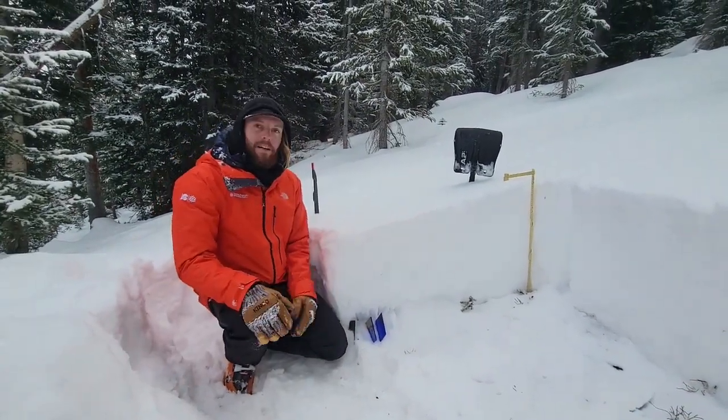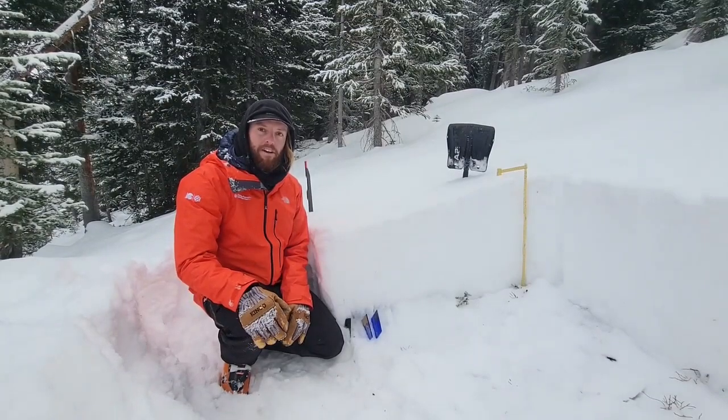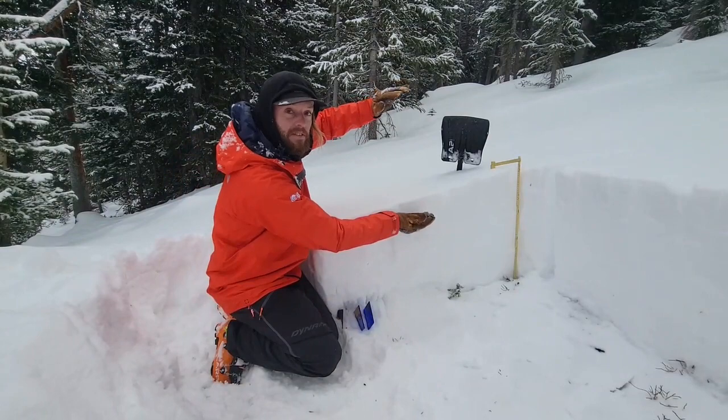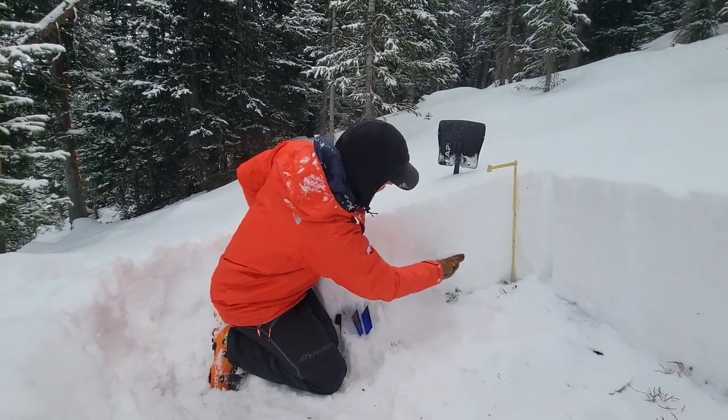The bottom line is avalanche conditions are generally safe right now, but we're set up for the danger to rise as soon as new snow develops a cohesive slab on top of this weak foundation.